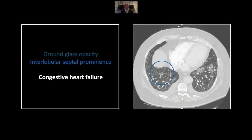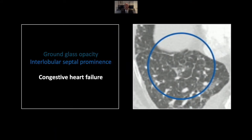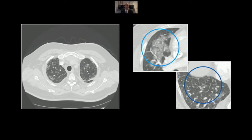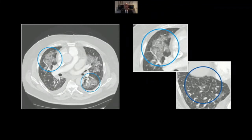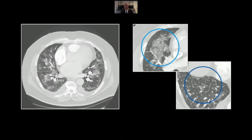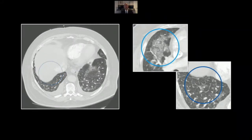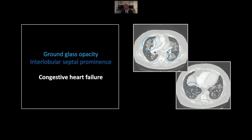Another important finding is present here in the right lung base, which is interlobular septal prominence, making that hexagonal pattern. That is to be differentiated from the intralobular septal prominence we see with crazy paving. These findings in combination help to diagnose congestive heart failure. Note the multifocal involvement all centrally placed within each lung lobe, and here in the lung base, interlobular septal prominence. That is a case of congestive heart failure.